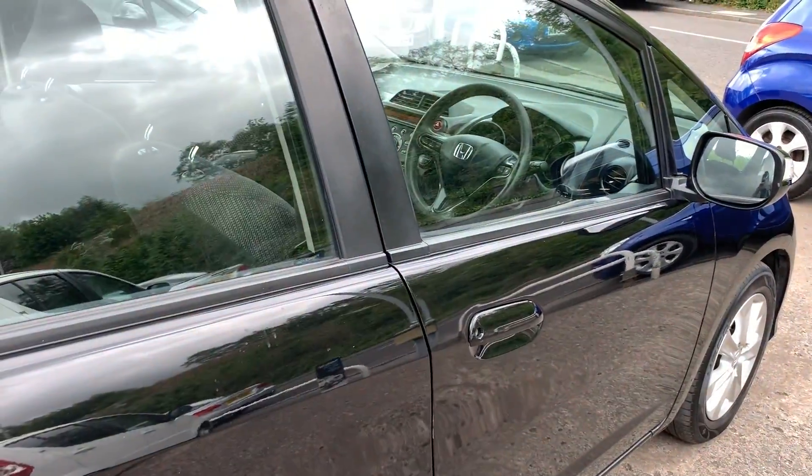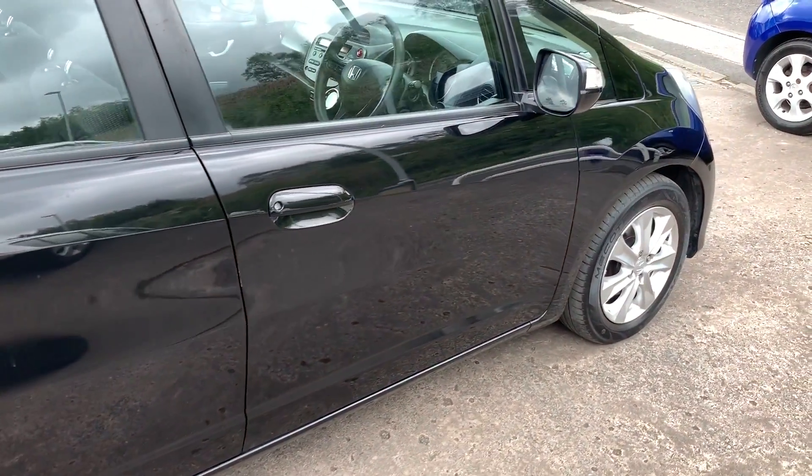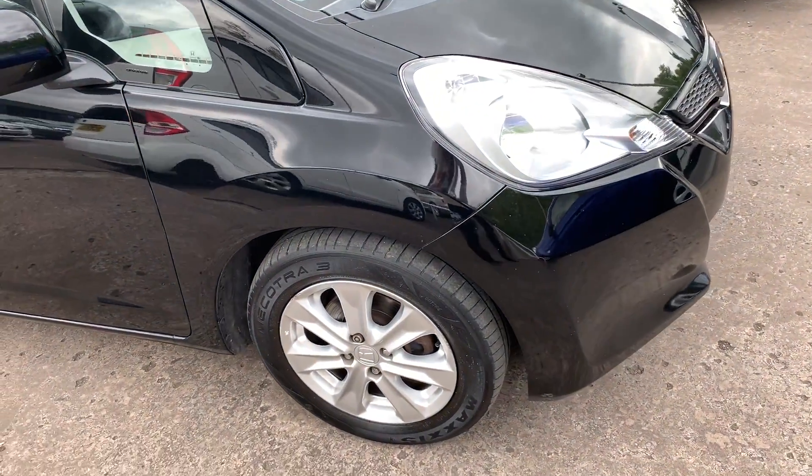We'll MOT and service the car for you when it's sold. Part exchange is welcome. Finance is available via our online calculator. The car has been HPI and mileage checked and we also include a free 12 month AA membership.